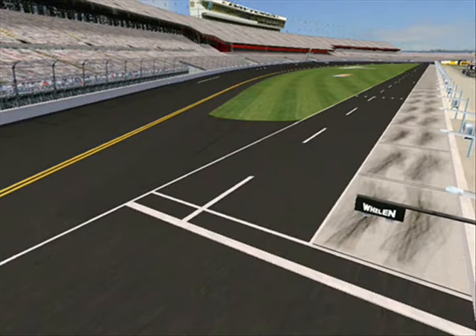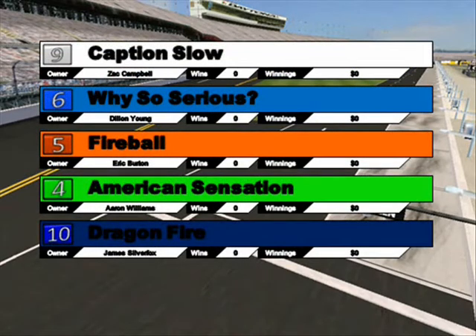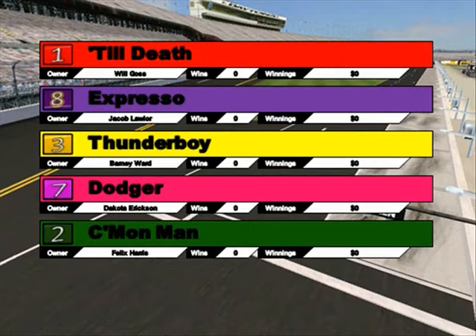We're going to show you now the first group getting ready to line up in the starting gate. Starting in gate number one with the advantage is Caption Slow. Why So Serious lines up in gate number two. Gate three will host Fireball. Gates four and five, American Sensation and Dragonfire. Gates six, seven, and eight will be Till Death, Expresso, and Thunderboy. Dodger will take gate number nine, and the final gate on the extreme outside will be Come On Man number two.